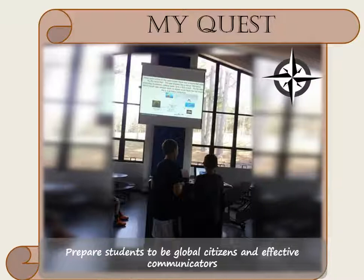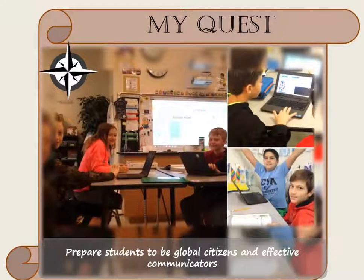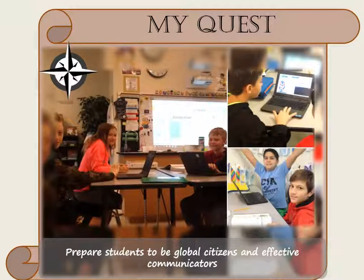I also involve preparing students to be global citizens by using technology to become effective communicators. My students have shared knowledge and ideas from across the room to even across the country.